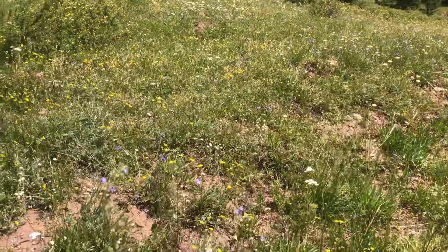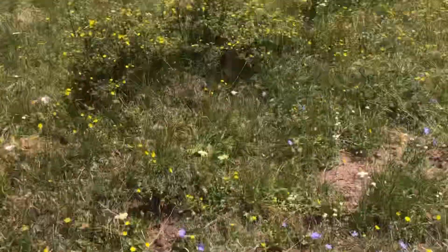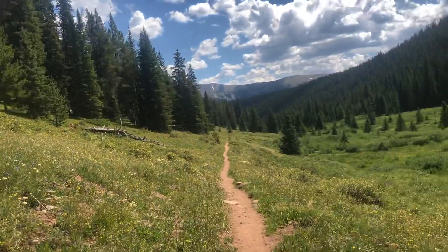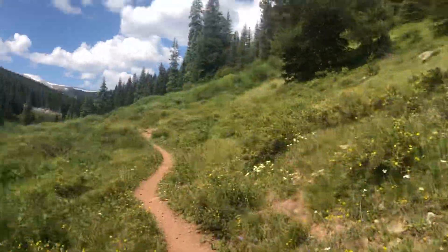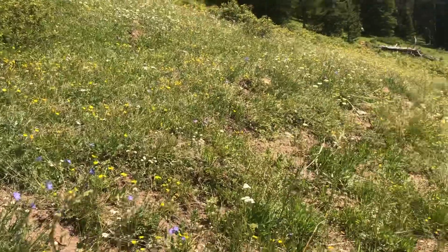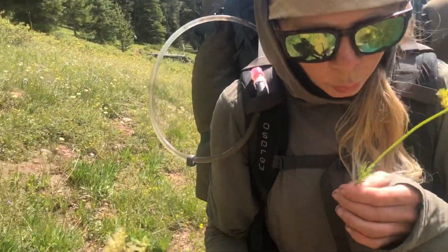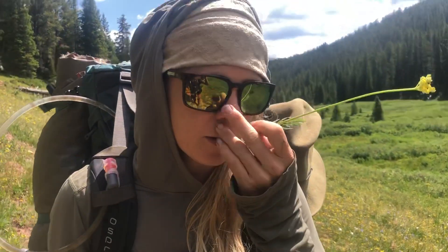There's this biscuit root that has been with us the whole time — it's a delicious bread root. Then mariposa lilies are just covering these east-facing slopes basically since our camp down the way, all the way to here. This whole east-facing slope is just a big foodscape with medicine, fiber, and food.